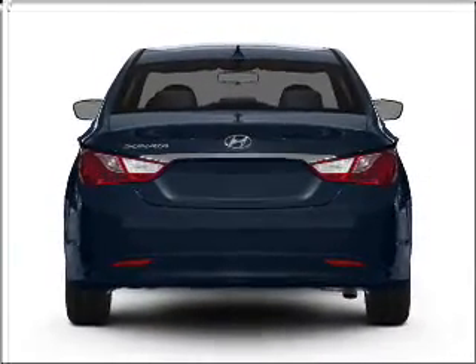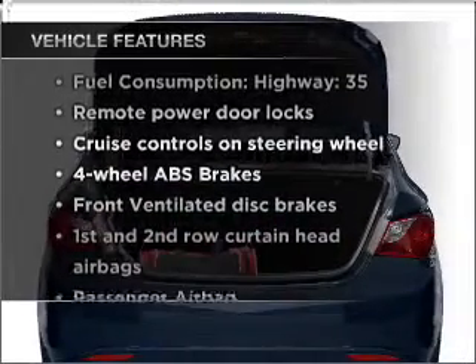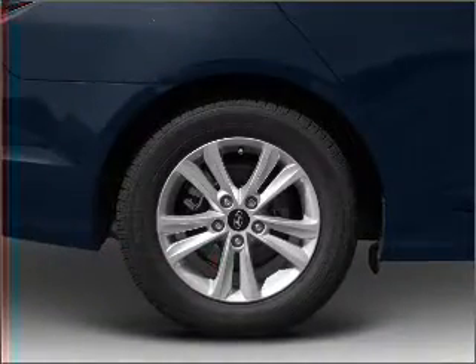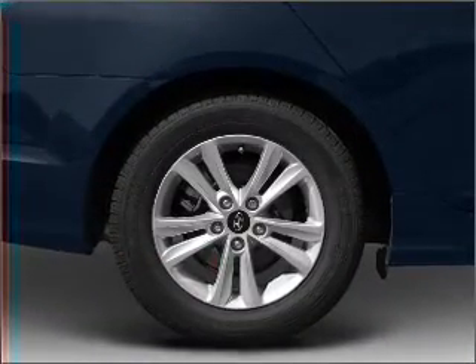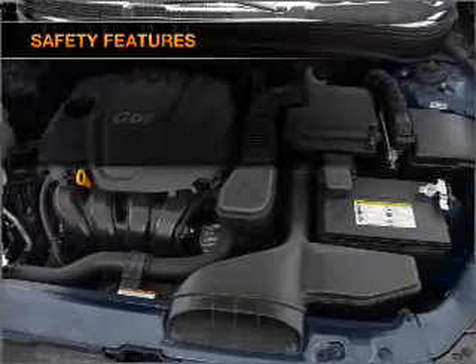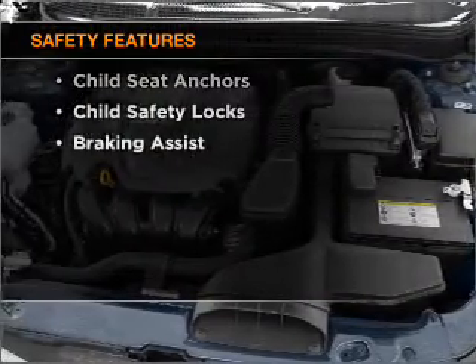Memory settings are one of many features, and with these notable features you won't want to miss out on the opportunity to own this amazing ride. Air conditioning, power door locks, power windows, power steering, cruise control, power mirrors, an alarm system, and AM/FM stereo with a CD player.